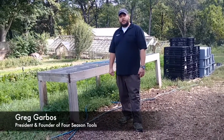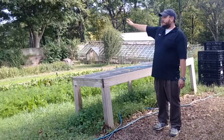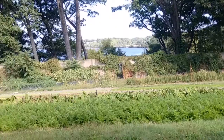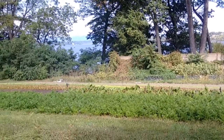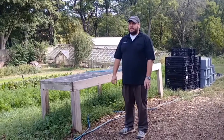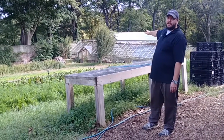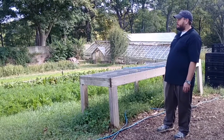I'm Greg Garbus of Four Seasons Tools. We're here at Locust on the Hudson. Back behind us is the Hudson River. Absolutely beautiful, beautiful estate. It's an 80-acre estate. Used to be a farm — there was actually a whole farming city. Behind me you can see this old greenhouse, a glass greenhouse built in the old 1800s. It's a very, very beautiful place.